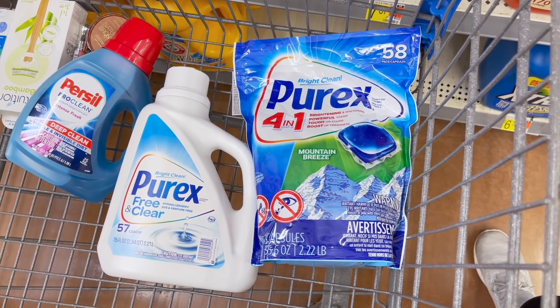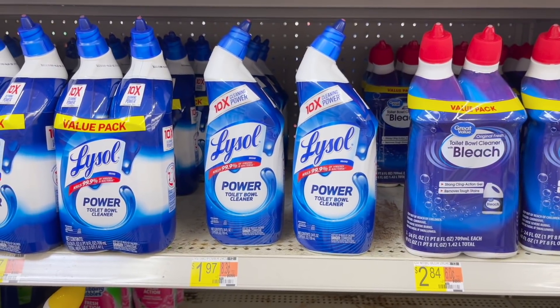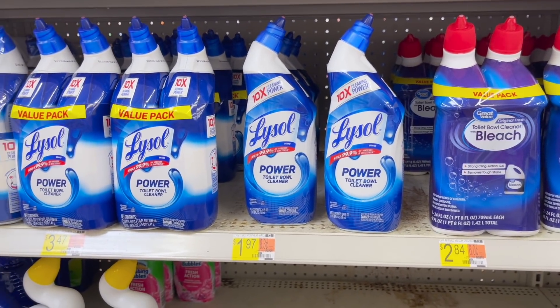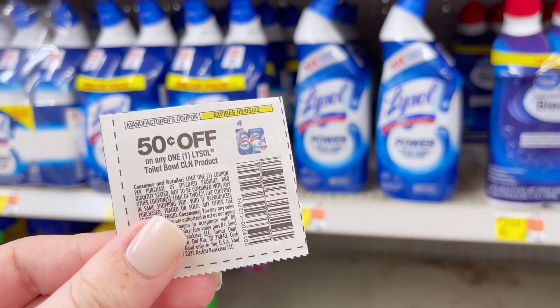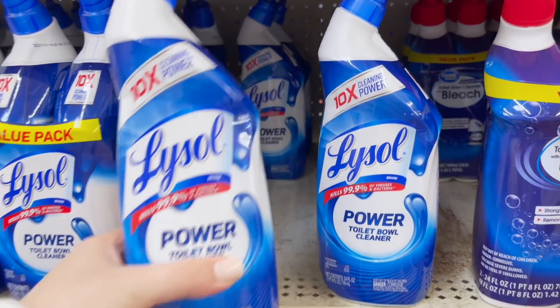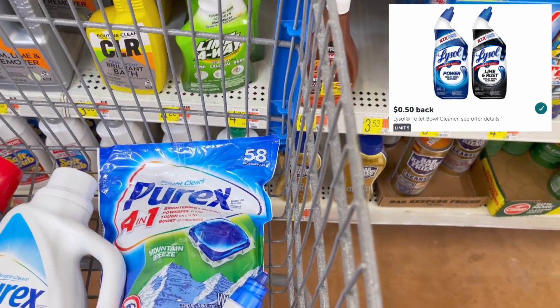Look what my store has in stock — I tried to do this deal last week and they were completely wiped but they have them now. It's the Lysol toilet bowl cleaner at $1.97. We have a 50 cent off paper coupon from the 2-6 Smart Source, so we'll pay $1.47 and then submit to Ibotta for 50 cents back, making it just $0.97.